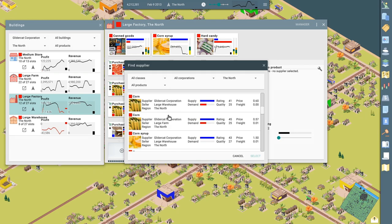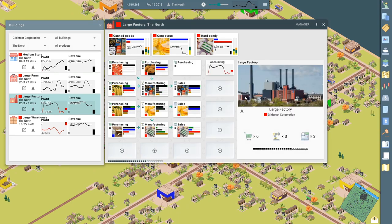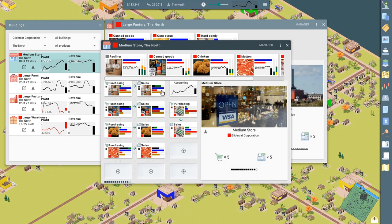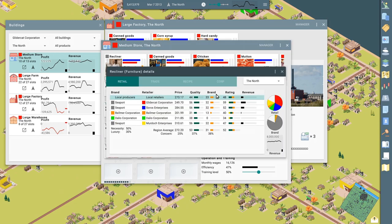Let me get rid of this building and this one until we're ready. Take a look at our store. Furniture sales are looking good — look at our brand going up in value. Let's see what our rating is compared to our competitors. We're at 59 and our competitors are all below us in the ratings, and we have the highest revenue from furniture. We could even kick up our price a tad — let's do it. Just a hair, one click.